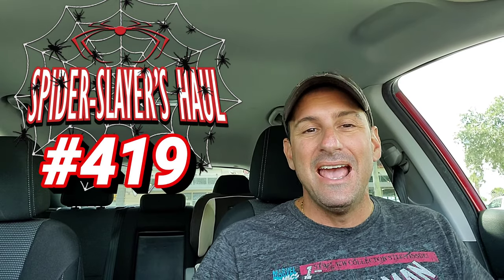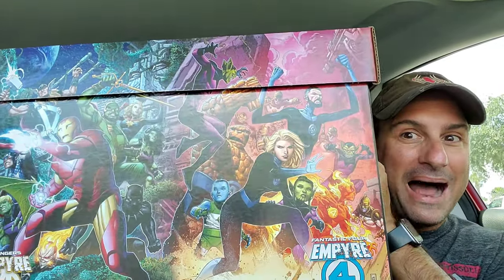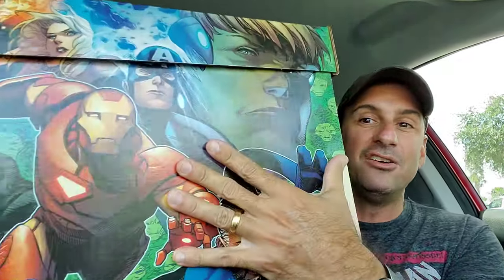Hey, all my web heads out there, welcome back to Comic Book Corner 2.0. I'm your host, Mike Spiderslayer, getting ready to bring you Spiderslayer's Comic Book Haul. It's back — this is episode 419, and this is the video series where each and every week I share with you what I picked up at the comic book store. There weren't very many new comics out this week — a handful of DC comics, and I didn't buy those. I went to the shop and looked at back issues. I also needed a new box, so I wound up getting this Empire box — the newest Marvel event eventually to hit your comic book shops. If you like this video, give it a thumbs up, subscribe to the channel, hit the bell, and if you want to join the membership option, go ahead and do that as well.